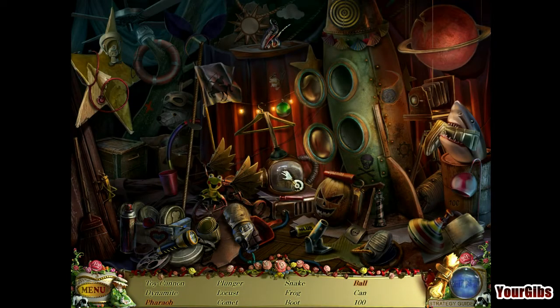We'll do this hidden object scene here. Pharaoh — see, this is what I like: the ones where it's just open it and find something in it. I can deal with those. Is that Kermit the Frog? Oh, it just says frog. Clever.